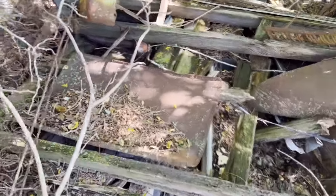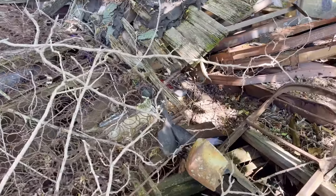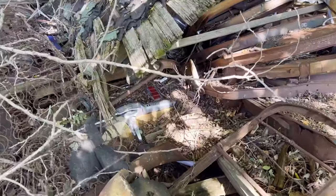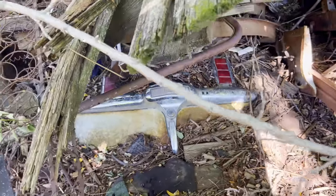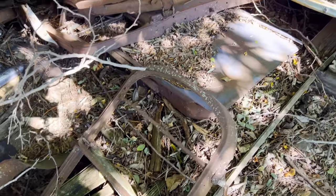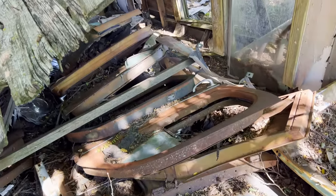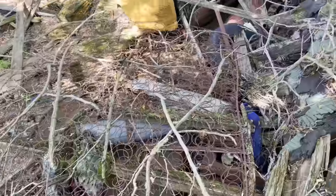Here's a trunk lid. Check that out down there — what does that say? Fluid drive? Must be Mopar. That's pretty neat right there. Another grill shell, bunches of doors. This is the back side from over there. There's some neat stuff in here too, and there's a lot more stuff than I thought there was.